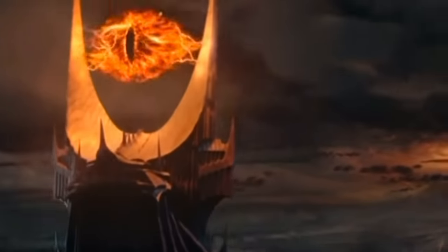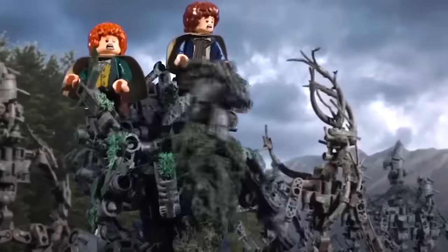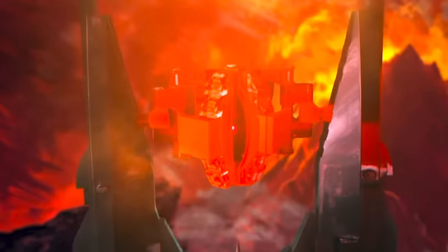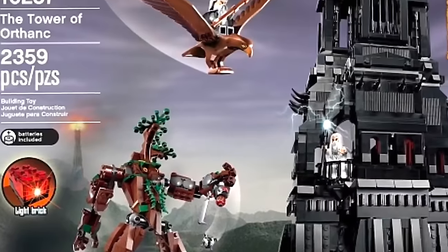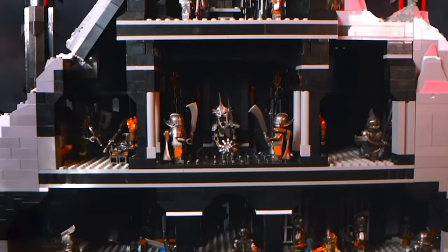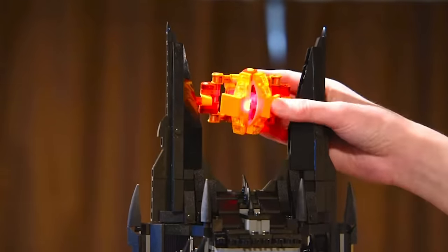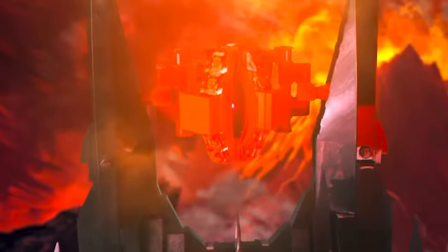Moving on to the build — few locations are as iconic as the Eye of Sauron's fortress in Mordor. LEGO are clearly basing this on the 2014 Tower of Orthanc set, which had 2,359 pieces, but Barad-dûr at 5,471 pieces is over double that count. Barad-dûr should stand about 90 centimeters tall and 50 centimeters wide. It takes after the Tower of Orthanc with a detailed interior including a dungeon, an armory, a throne or entrance chamber, and a treasure room.